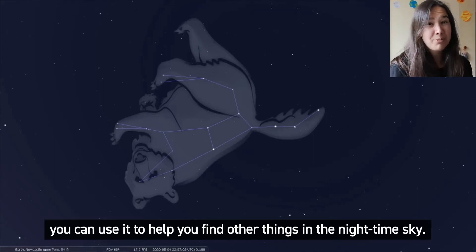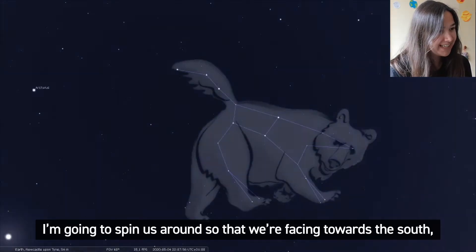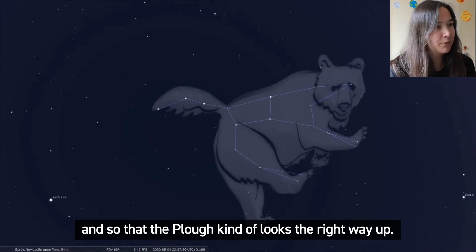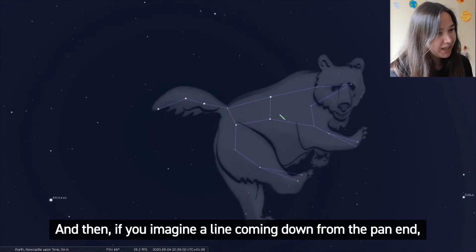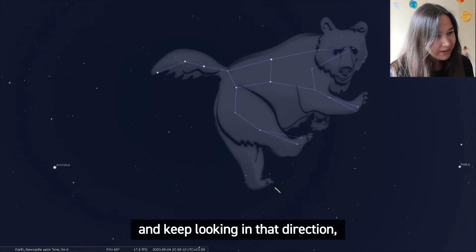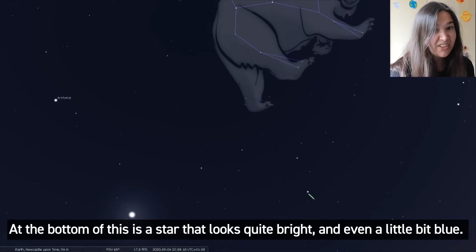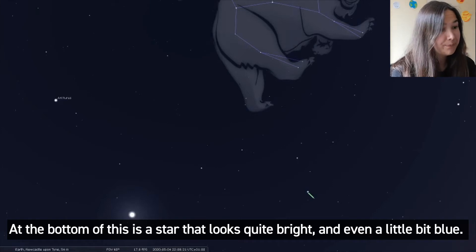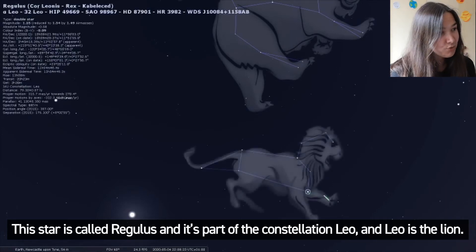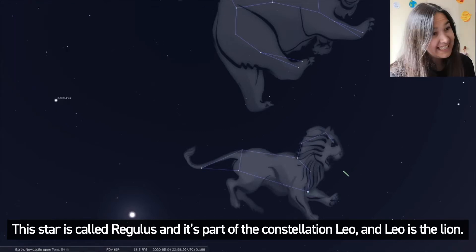Once you've found the Plough you can use it to help you find other things in the night time sky. If you imagine a line coming down from the pan end and keep looking in that direction, you should find a pattern that looks like a backwards question mark. At the bottom of this is a star that looks quite bright and even a little bit blue. This star is called Regulus and it's part of the constellation Leo — Leo is the lion.